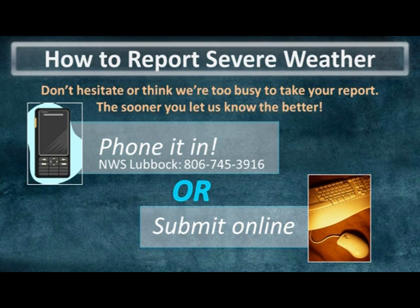We're here 24 hours a day, seven days a week, so if you have a storm report you can either call it in directly to our office at the number shown here, or if it's more convenient you can also submit the report online using your computer or mobile smartphone.